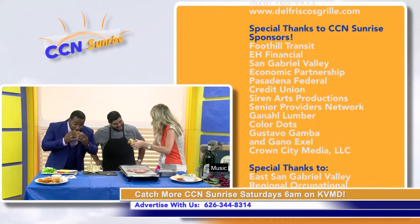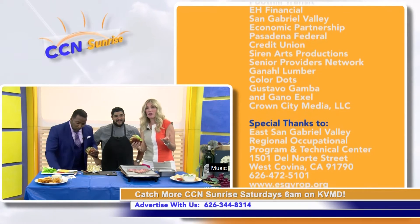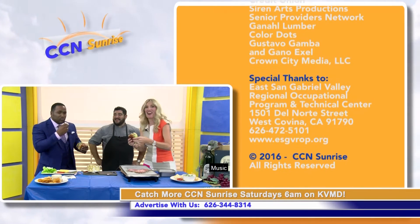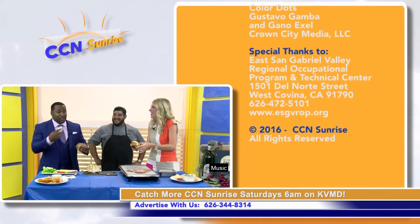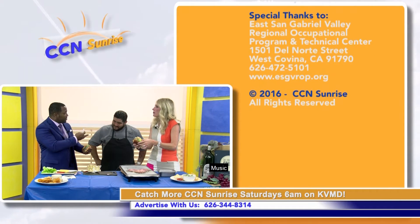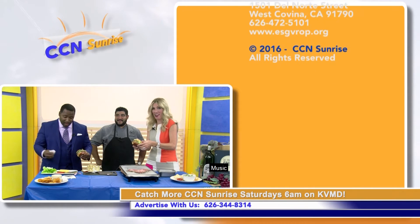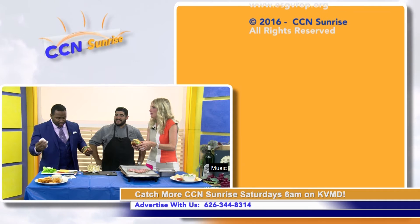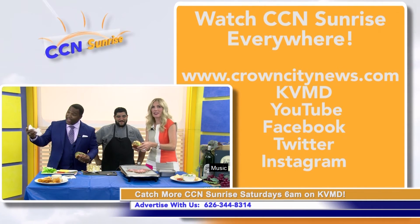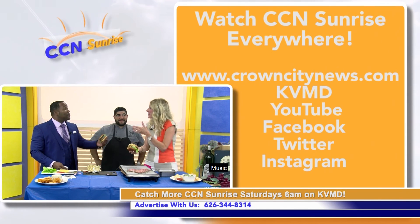That's it for the show today. Thank you so much. Appreciate you guys — I'm from Del Frisco's. Hope to see you guys. I want to thank all of our sponsors, and definitely join us for Happy Hour one of these days. Happy Hour, four to seven, Monday through Friday. We'd like to thank our guests today — Angel, Rochelle, and Derek Durgio. And let's thank our sponsors: Foothill Transit, EH Financial, St. Gabriel R.O.P.C., and Color Dots.